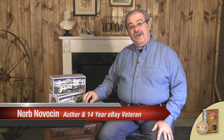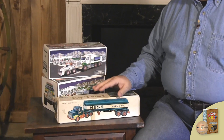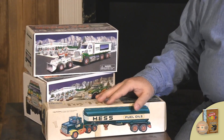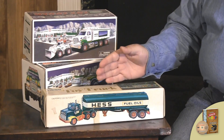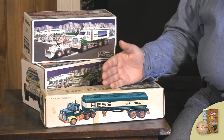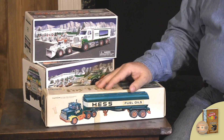Norb Novosin here. Today we're going to talk about Hess trucks. Now this is a collectible. What I mean by a collectible — it's something that is a little bit more modern than your average antique that we've talked about in the past, and it's something that people buy to collect, to add to a collection because there's a value there of some type.